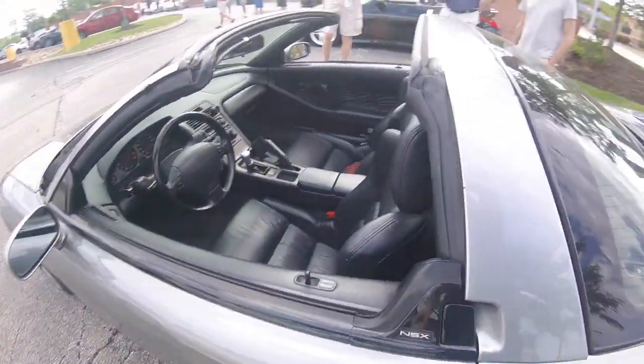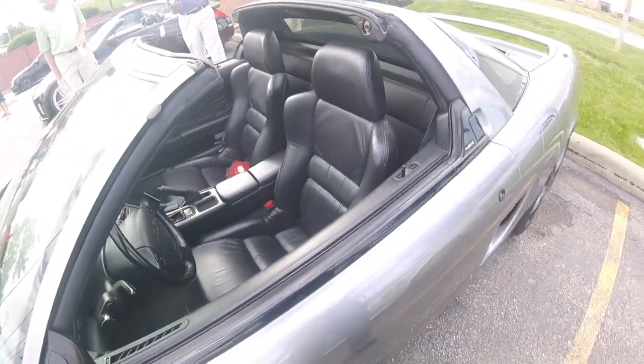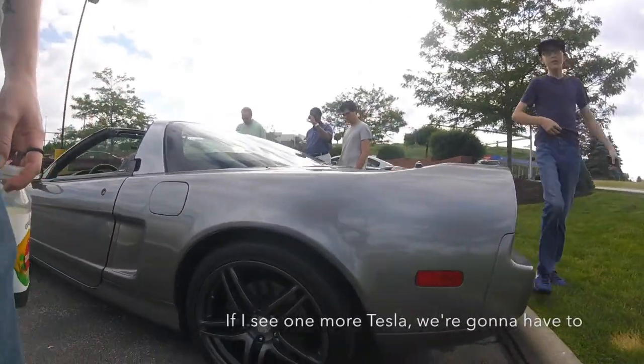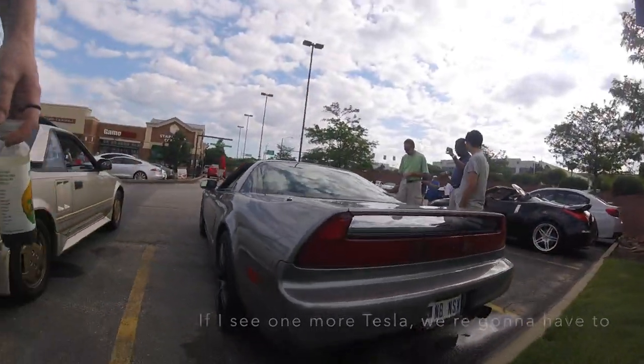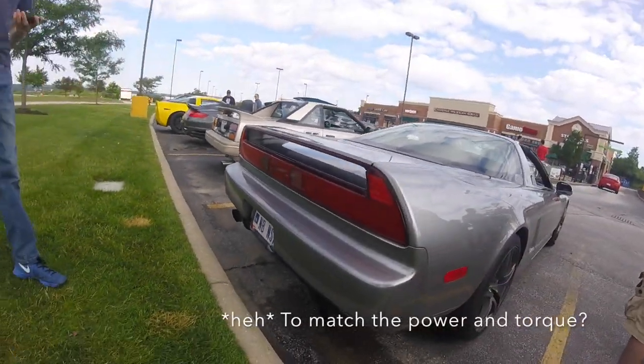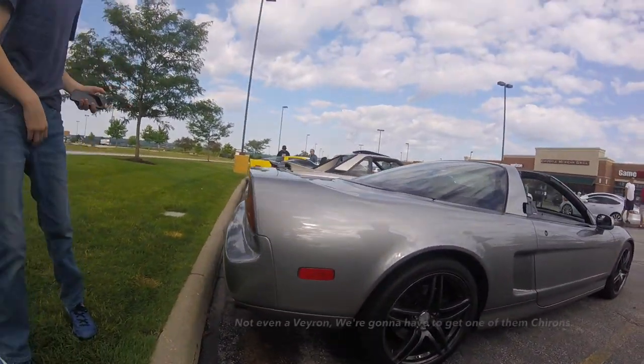I put spacers on to bring them out a little bit. I've seen them. And I put on some Bilstein shocks on the floor. I see one more Tesla. We're gonna have to call the Bugatti squad to match the power and torque. And the LEDs you saw.